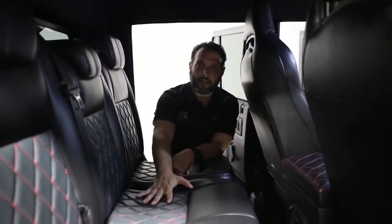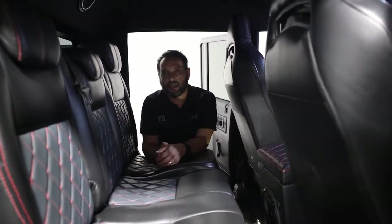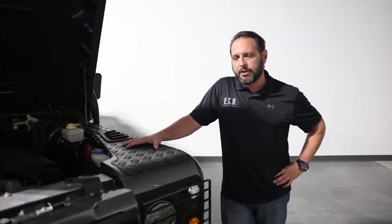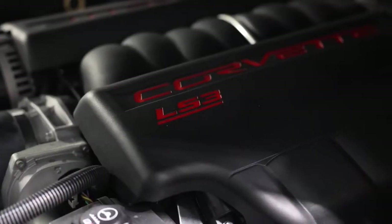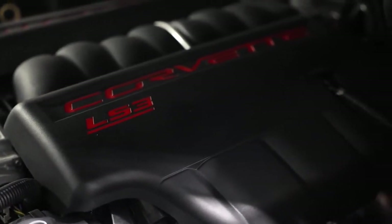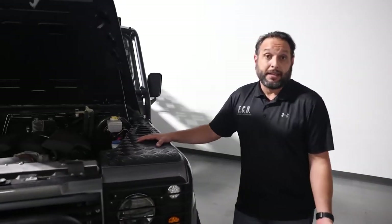You have a three-passenger bench seat in the back, so this is the max capacity you can get on a 130. Under the hood, this amazing truck comes with a robust LS3 GM V8 6.2-liter engine, which is phenomenal in regards to performance, reliability, and easy maintenance.